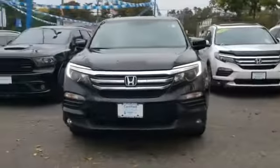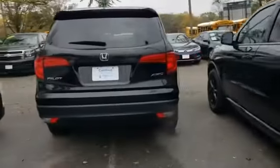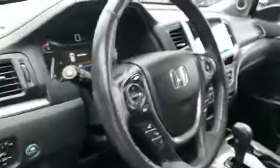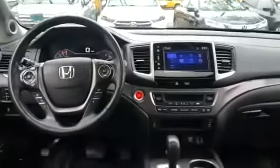2017 Honda Pilot with less than 46,000 miles on the odometer. This SUV offers space as well as power and performance. You'll absolutely love all of the included premium features such as satellite radio, multi-zone air conditioning, all-wheel drive, and third-row seating.